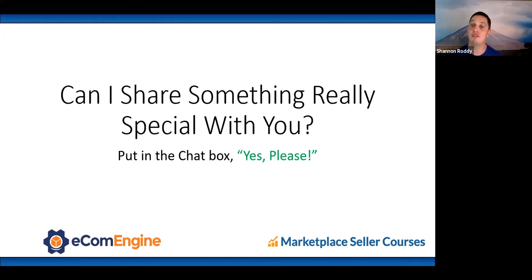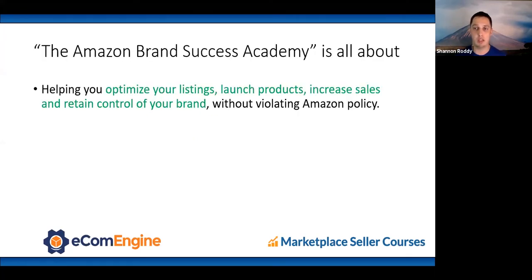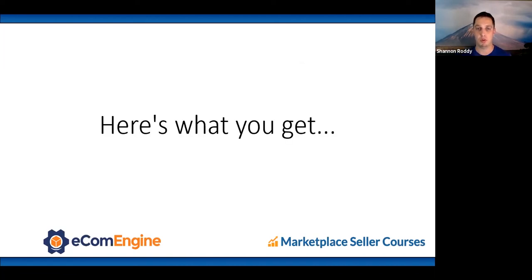I've spent five years building the Amazon Brand Success Academy — the most comprehensive online course for brand owners. It covers how to optimize your listings, launch your products, increase sales, and retain control of your brand, all without violating Amazon policy. We have six courses with 30 lessons covering: intro to selling on Amazon, setting up your storefront, listing optimization with SEO keyword research, titles, features, images, and videos, as well as how to analyze sessions and conversions.